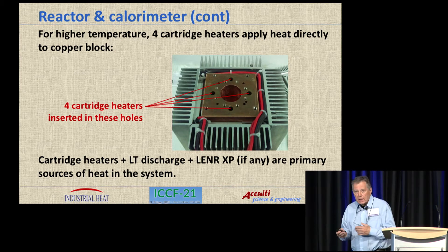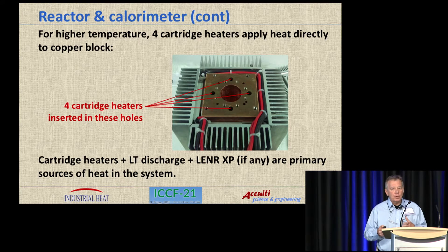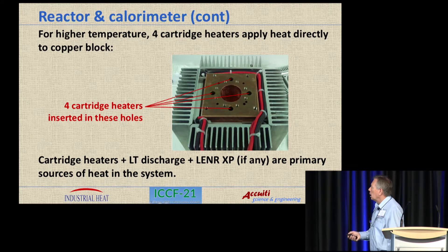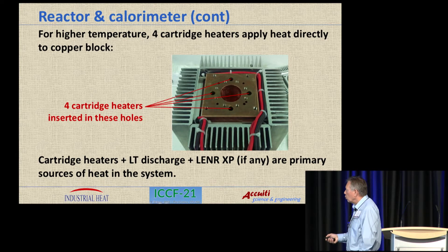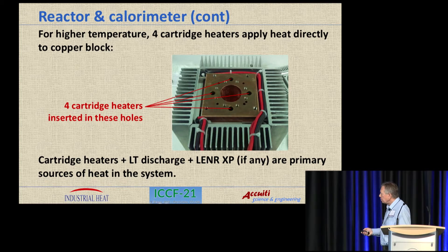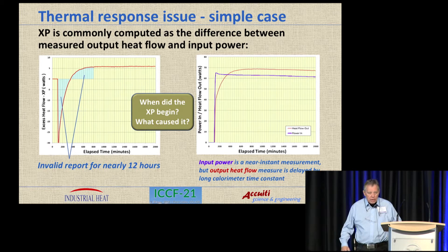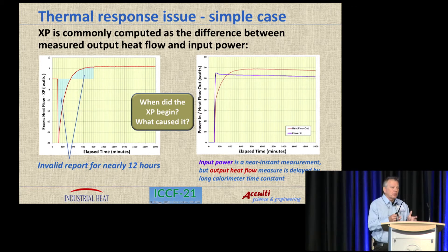In order to operate at somewhat higher temperature, there is provision for four cartridge heaters inserted in the block symmetrically around the tube, and this provides a thermal heat bias to the system to heat it up. So the total heat really amounts to coming either from the cartridge heaters, the DC discharge, or any excess power that happens to be in the system. A common problem is that you'd like to have some real-time monitoring or reporting of what the excess power is, but when you go to make measurements in your data acquisition system, you measure the input power almost instantaneously.